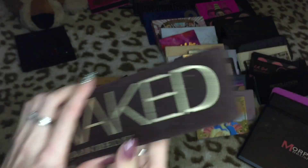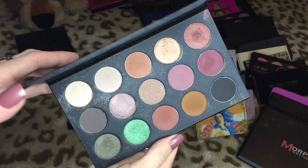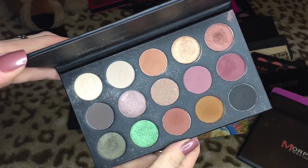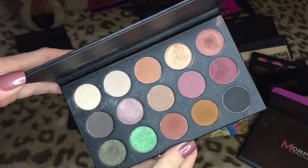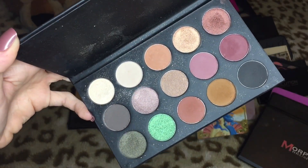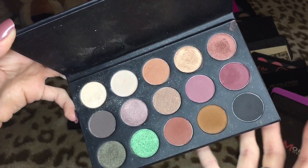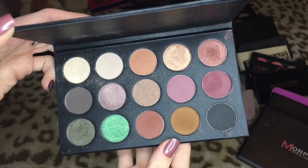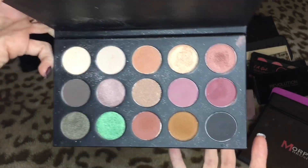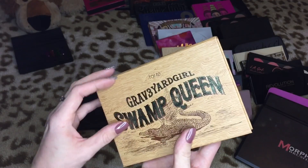Then we have the Kathleen Lights and Morphe palette. I've used it quite a bit — it's not like the best palette in the world but it's decent and I love the color range. I just wish the quality was a little bit nicer. I'd give it maybe a six out of ten, mostly for the color selection. It does take a little extra work but it is pretty affordable, so you get what you pay for. I'm definitely going to be keeping this.